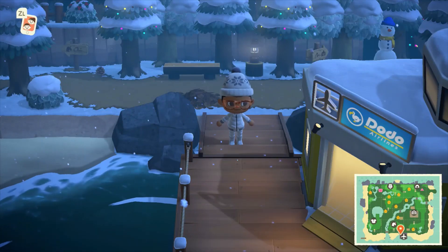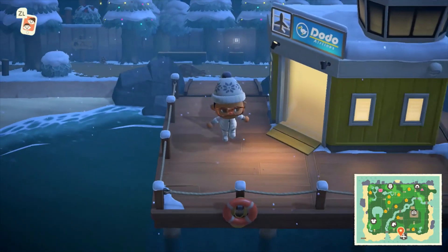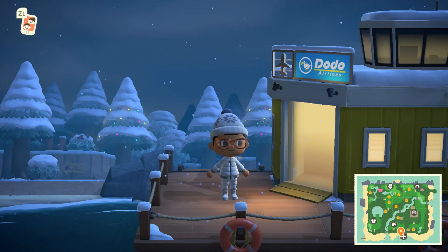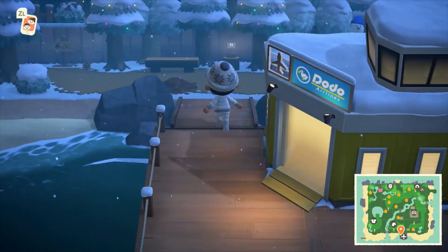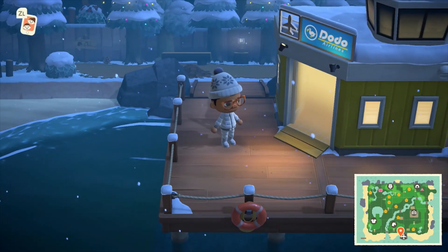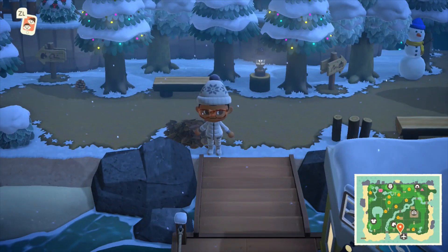Hi guys, welcome to another video on the JB and Millie channel. Today we've had to record this video on the spot because we're really sorry for anybody that was in our premiere today. When we visited this island the capture card seemed to have picked up a few glitches, some pixels, and the video kind of crashed in the premiere. So what I've done is hopped on the dream suite and flown straight over here because we couldn't not show you guys this island.